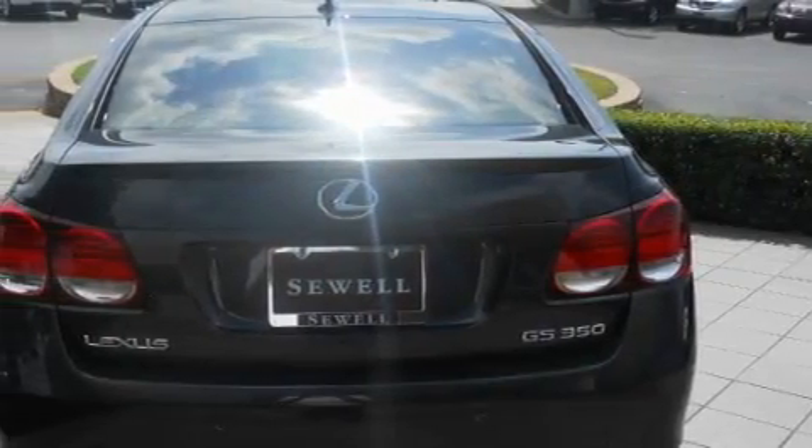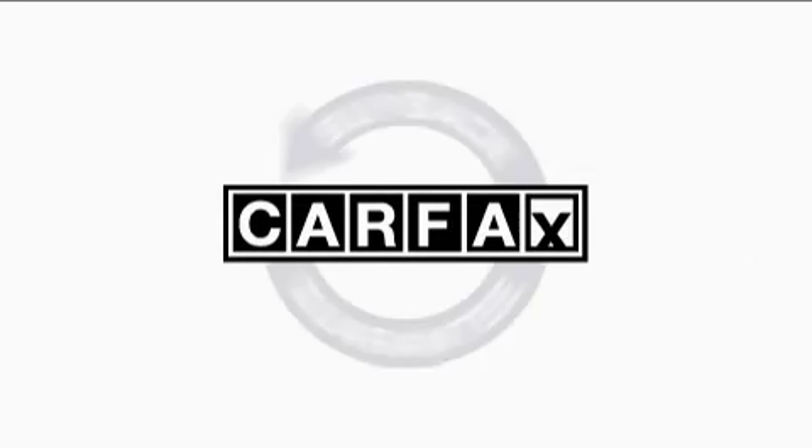Additional features include a CD player, a low-tire pressure indicator, and rear impact crumple zones. This vehicle has fewer than 28,000 miles on the odometer. This Lexus has had only one owner, and it qualifies for the Carfax Buyback Guarantee.